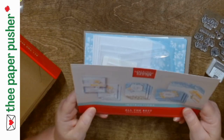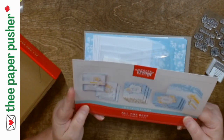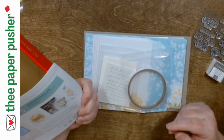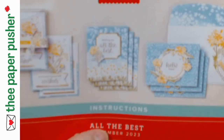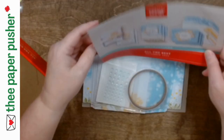Oh my goodness, look how pretty those are — those are gorgeous! So I totally forgot: nine cards and nine envelopes. There are three patterns, three of each, and then it comes with a case and a belly band. Oh my goodness, look at that — look how pretty those cards are!